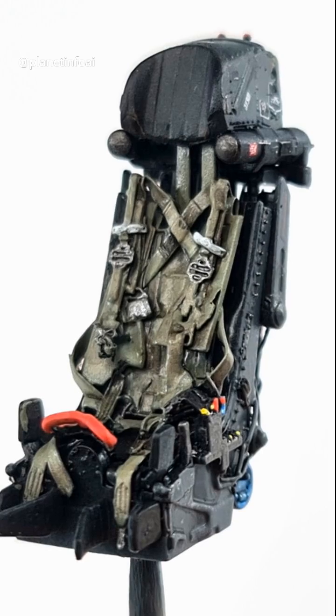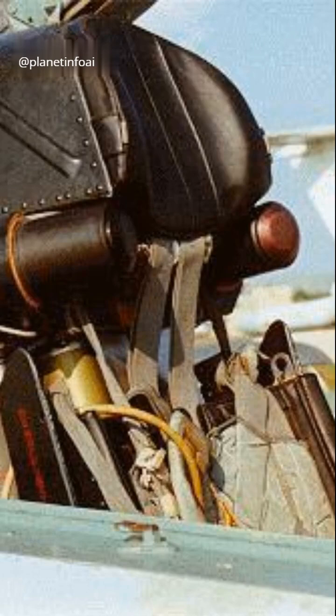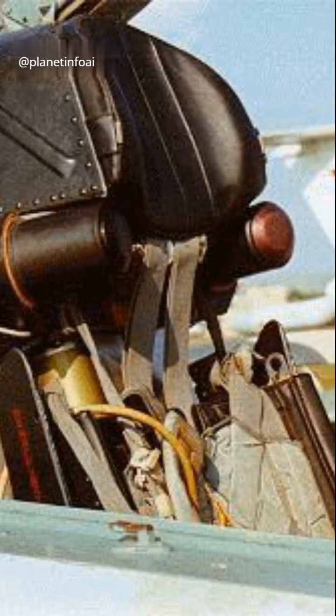But in the MiG-21 PFM, things took a turn for the better. The Soviet engineers introduced a new ejection seat design, the K-36D. This new design didn't rely on the canopy to protect the pilot. Instead, it featured an improved ejection system that ensured faster and more reliable separation, even at low altitudes.